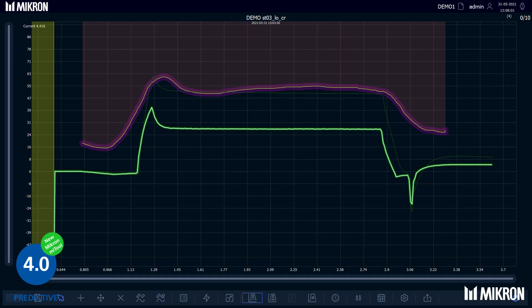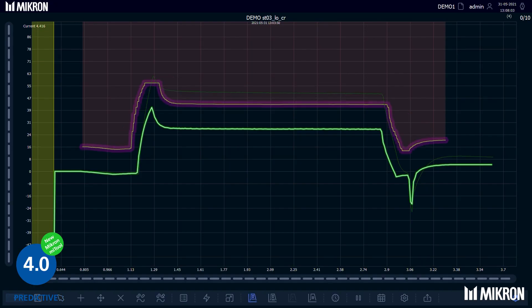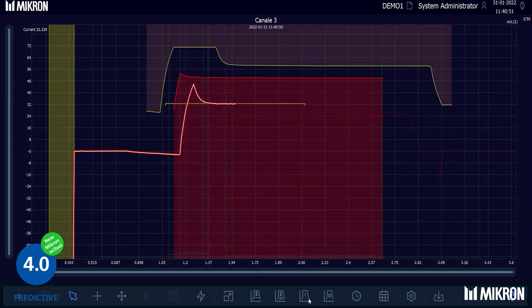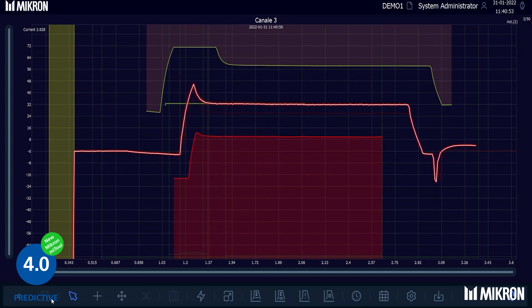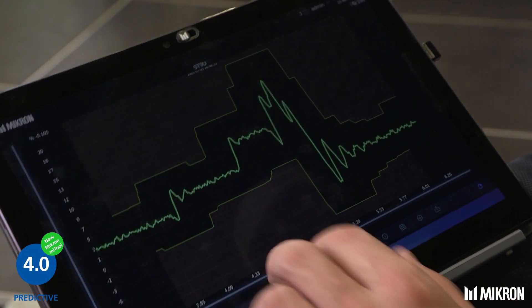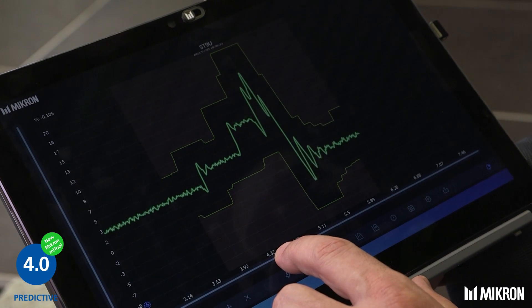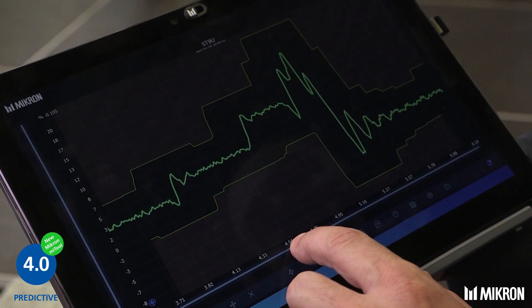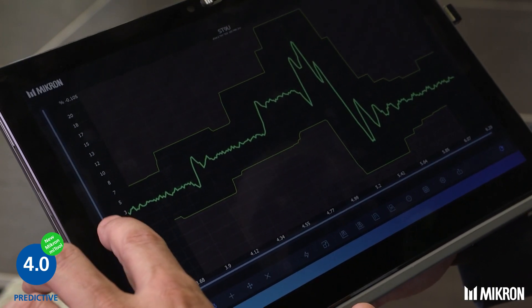Micron Me Tool permits all modifications such as setup and regulations without machine stop, which increases productivity. Automatic actions are programmable for each channel — for example, save data in database, send notification, or preventively stop the machine. All this leads to significant savings for our customers.